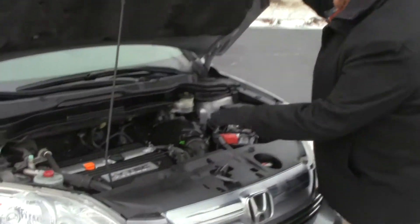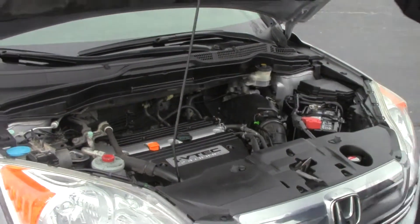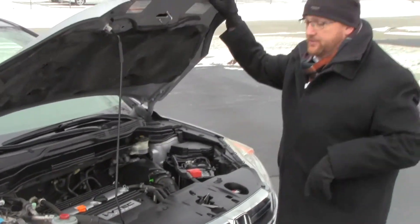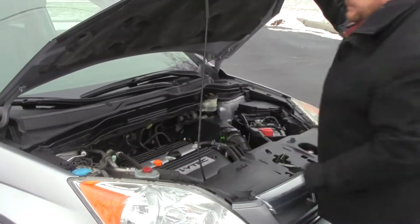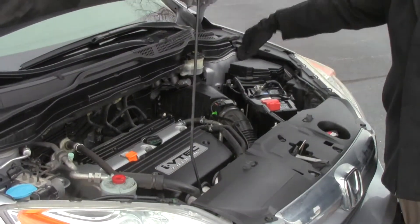Under the hood we have the 2.4 i-VTEC four cylinder motor. The CR-V is four wheel drive — it's front wheel drive all the time but will displace power to the back in all wheel drive mode. 4 channel independent ABS brakes for your safety, clear reservoir for your windshield washer fluid, power steering, engine cooling and power brakes.